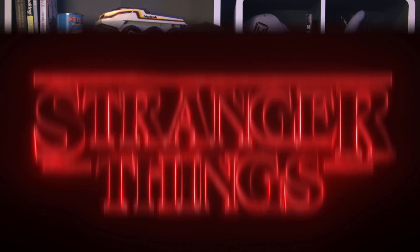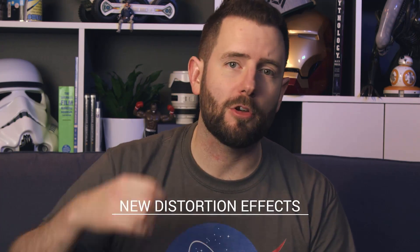We've massively upgraded the lightsabers — they're even better looking. You can draw them onto paths and shapes, and you can even draw them onto text to make that brilliant Stranger Things style logo. We've also added loads of new distortion effects, so you've got liquid distortions and energy distortions, and they just make your comps look that much more realistic.